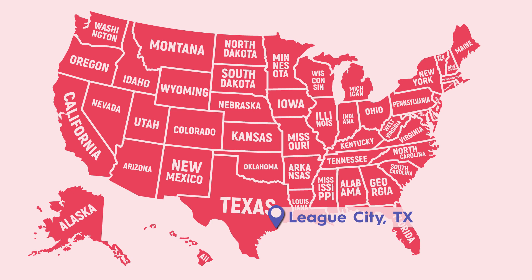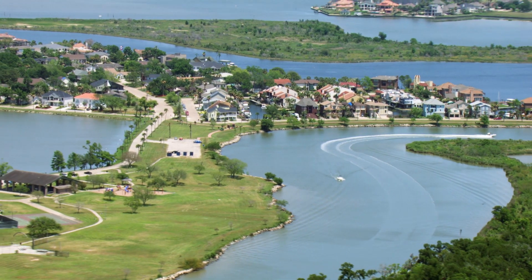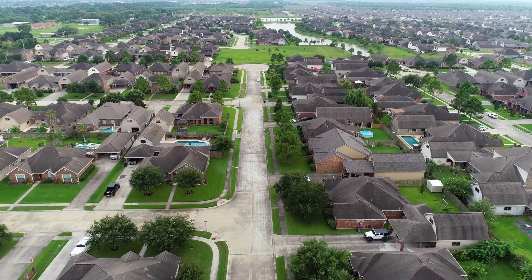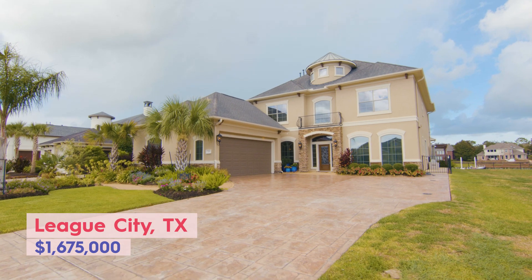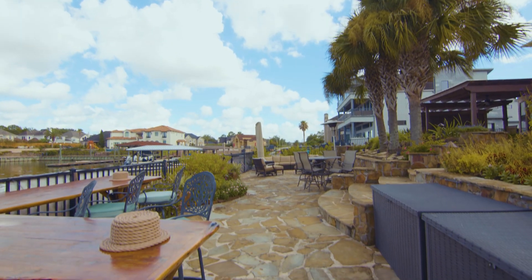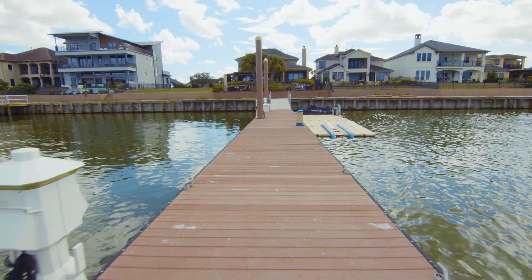Our first home is in League City, a suburb of Houston nestled along the shores of Clear Lake. According to Niche.com, it's one of the best places to live in Texas. This stunning waterfront property has four bedrooms and four baths, and offers tons of amenities including a spacious patio and a floating deck. Let's look inside.